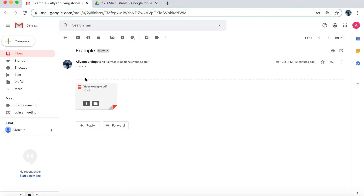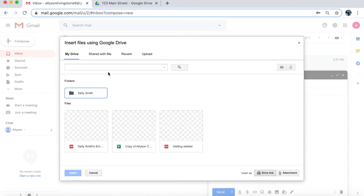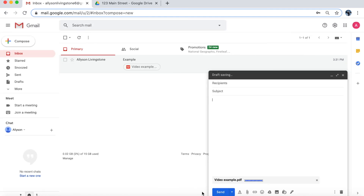Now let's say this was an executed amendment from the listing agent and I'm going to send it to the title company. We're going to compose a new email, then click this Drive button down here. If you hover your cursor over it, it says 'Insert files using Drive.' I'll go to My Drive, then Sally's folder, 123 Main Street, and select the appropriate document. You'll see two options: 'Insert as Drive link' or 'Attachment.' Personally I use attachment, since I like to keep my Drive private except for myself or the clients. Then I press insert — and now it's perfectly attached. I know it's the right one because it's directly from Drive where I had it saved, and you can fill out the rest of your email and send.